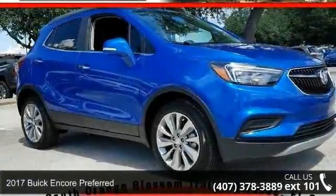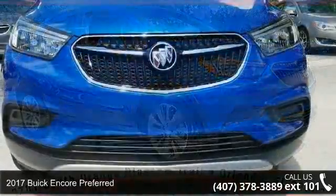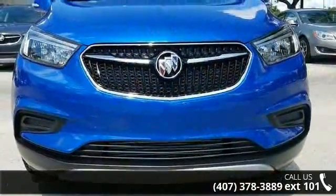Imagine yourself in this 2017 Buick Encore Preferred. If you are looking for a first-rate auto, this one could be yours today.